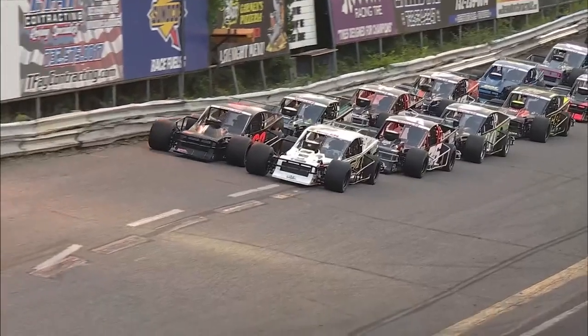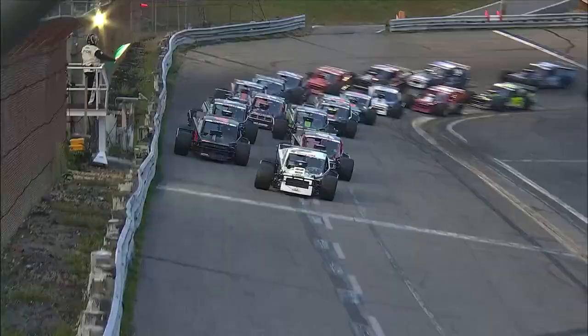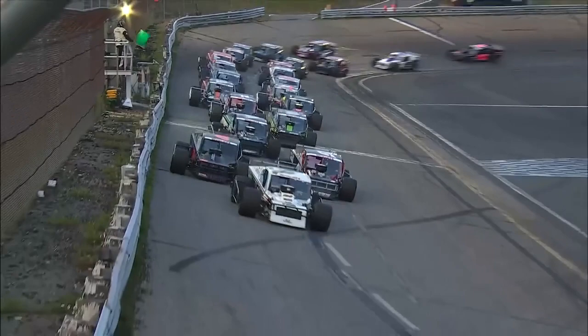The NASCAR Whelan Modified Tour, and we are ready to turn them loose. The young Austin Beers in the 64 will get them going here tonight, and we are underway in the Jersey Shore 150 at Wall Stadium.